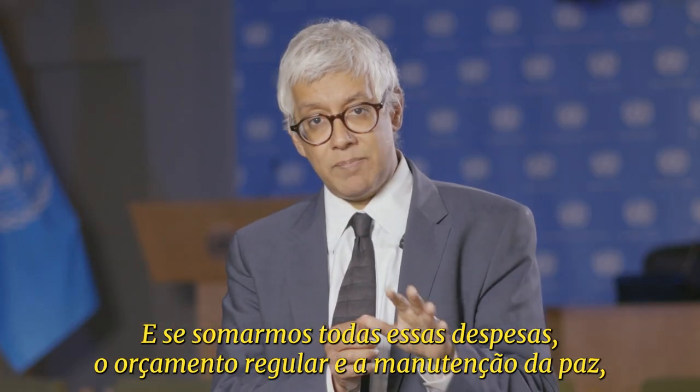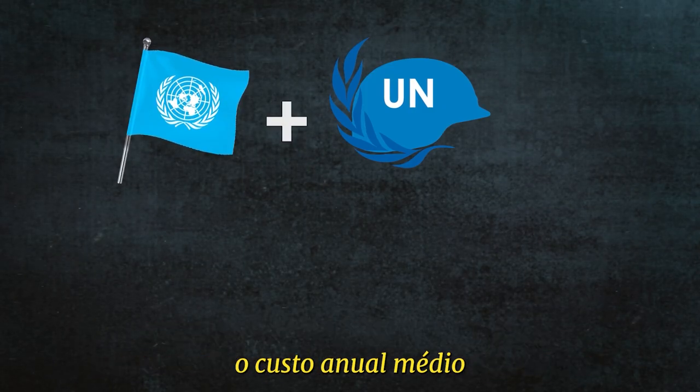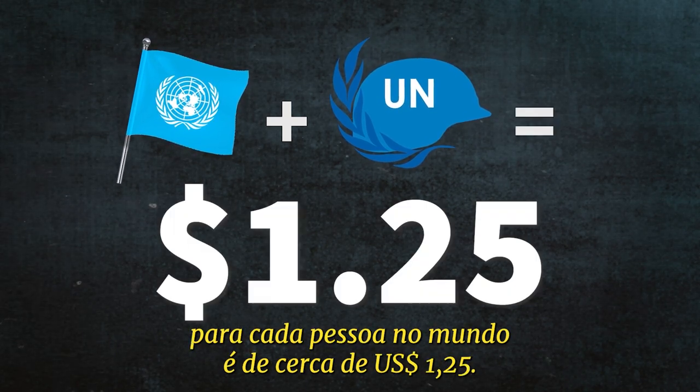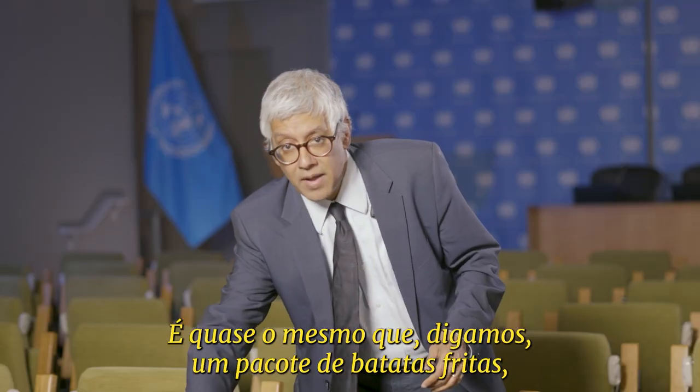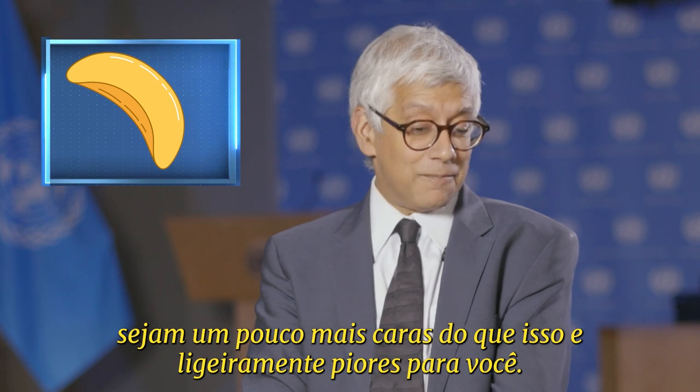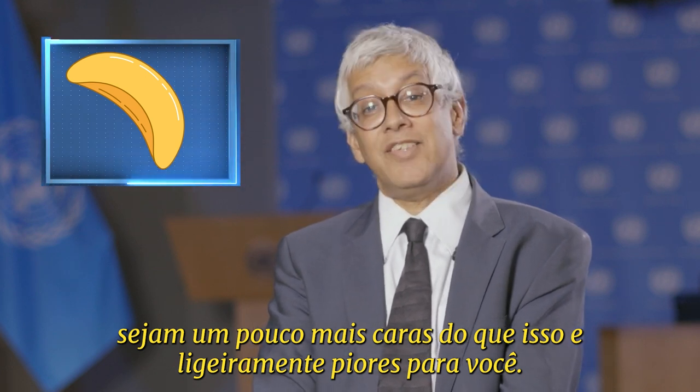And if you add up all of those expenses — regular budget and peacekeeping together — the annual cost on average for every person in the world is about $1.25 per person. So it's about as much as a bag of chips, although chips are actually slightly more expensive than that and slightly worse for you.